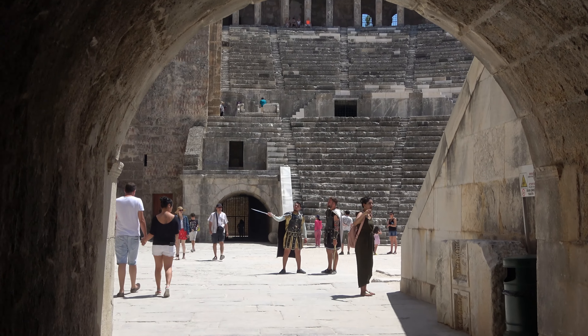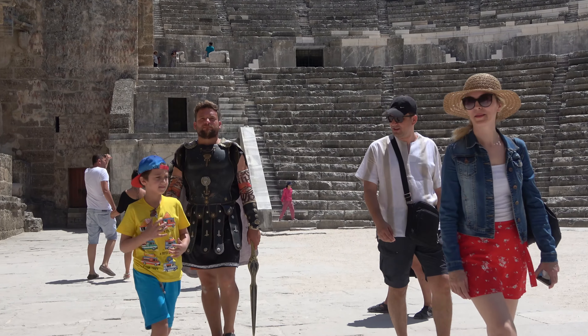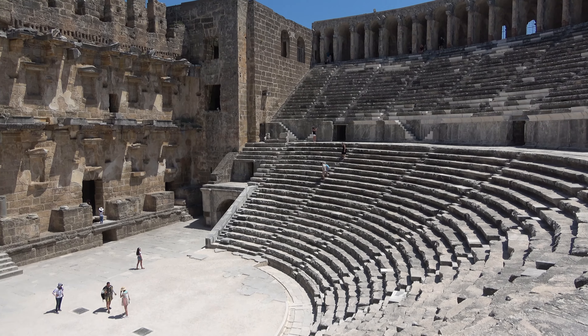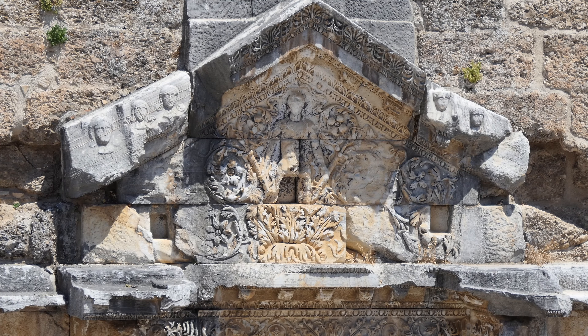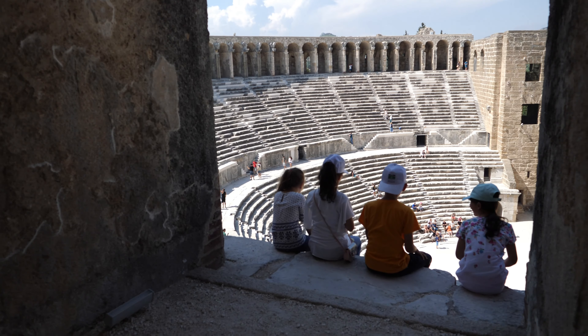Not far away from here is a place called Aspendos, where you'll find one of the best theatres in the world. So if you want to see a fantastic theatre, Aspendos is where you need to come.